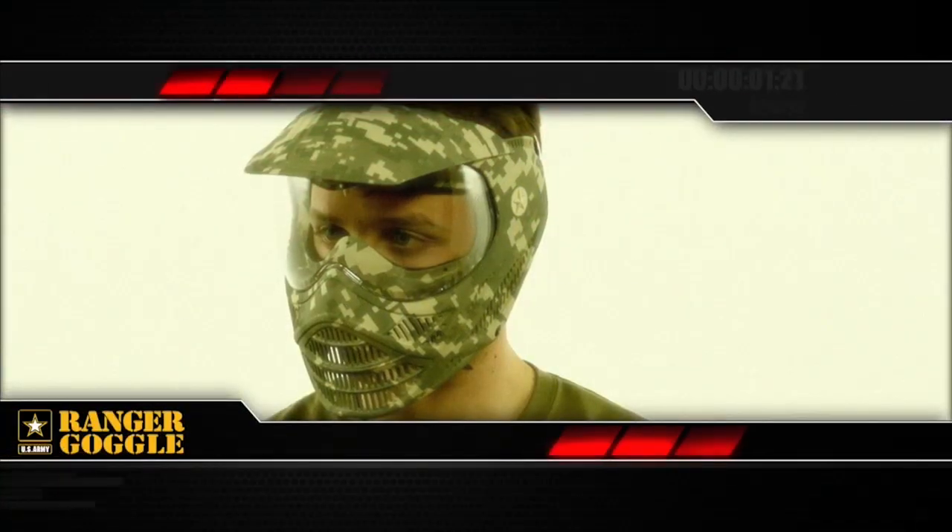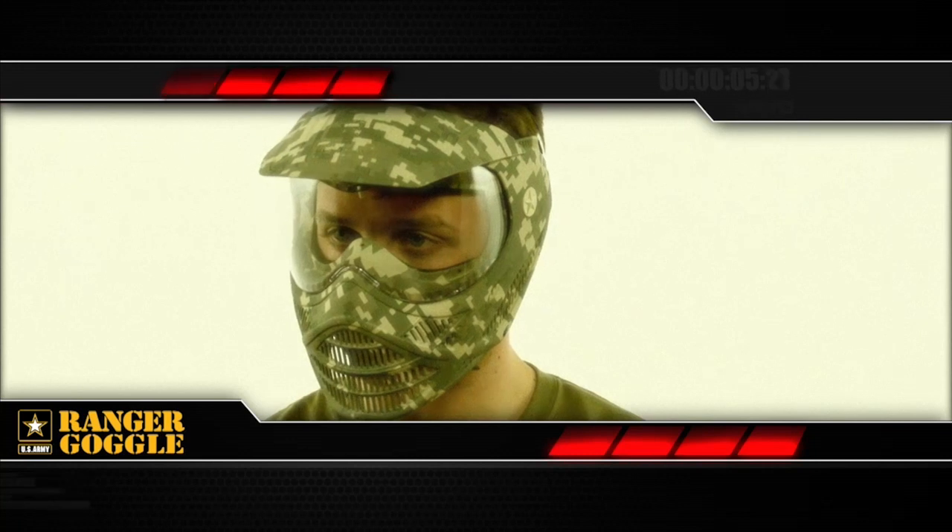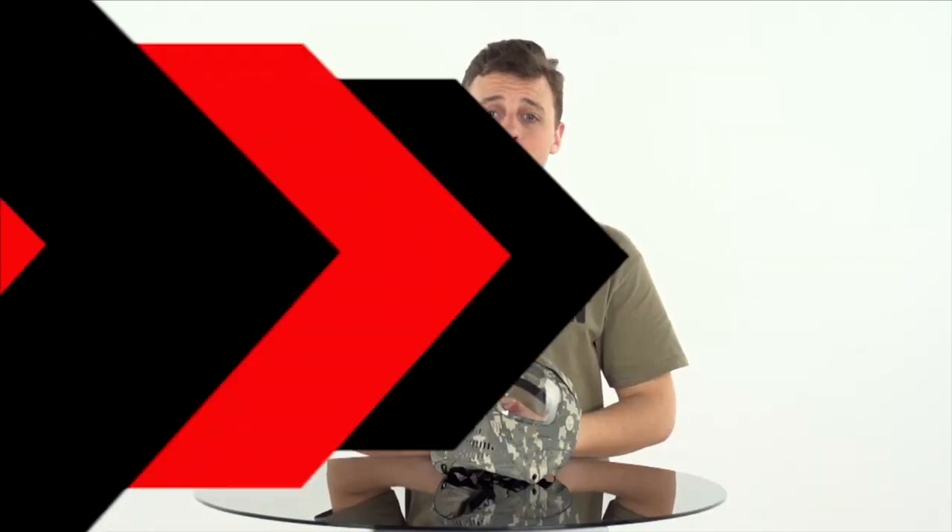You can't hit what you can't see. That's why the US Army Ranger Goggle focuses on providing superior visibility, protection, and comfort at a great price. And it does it all with the official US Army camo pattern.